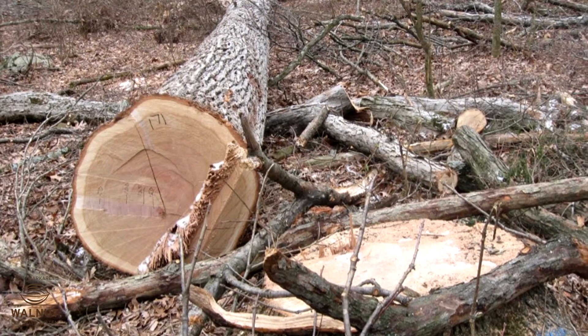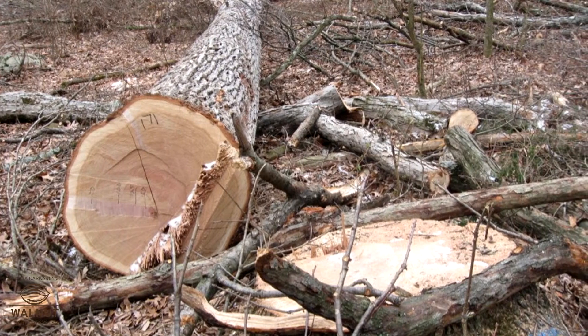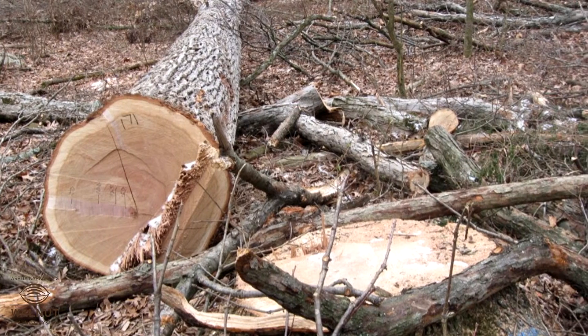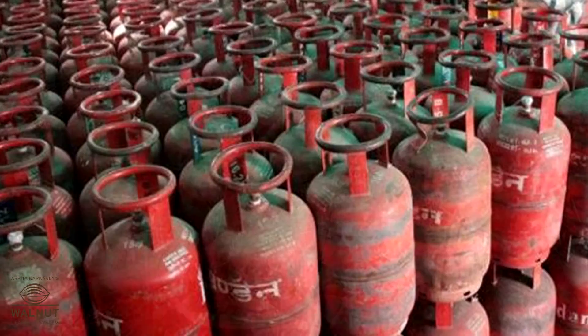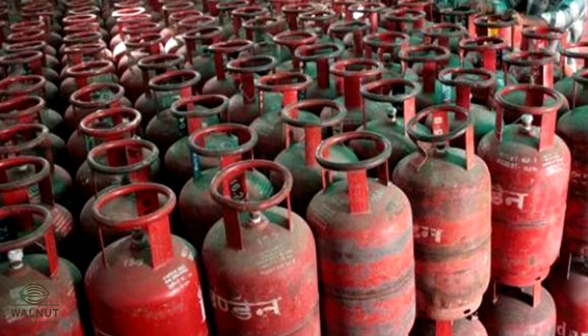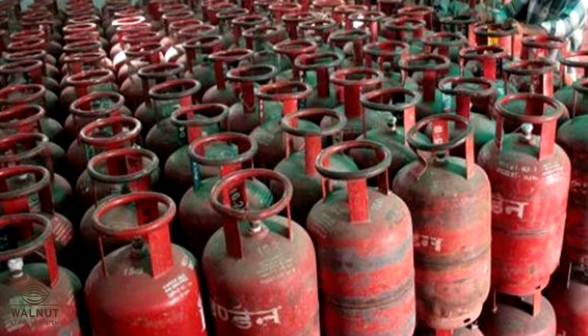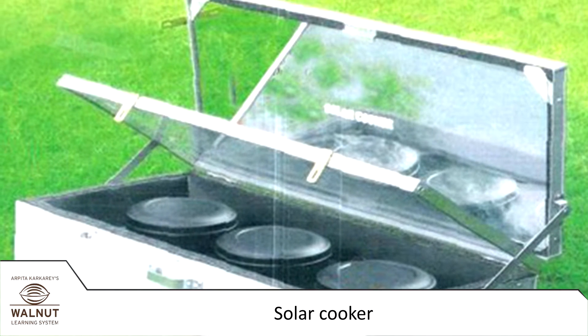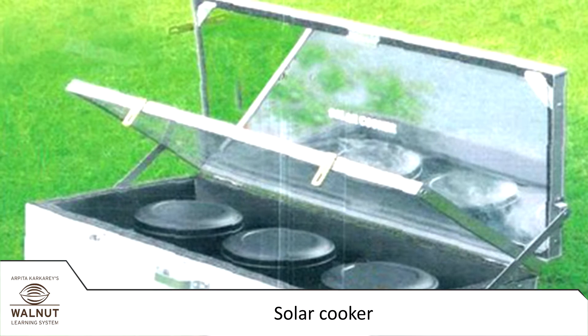We have to cut down trees to get firewood. You know it's not good to cut down trees — we need forests to live. Even LPG comes from deep down inside the earth, and that is not going to last forever either.